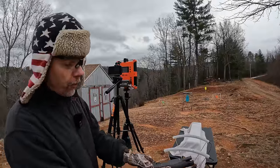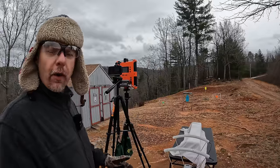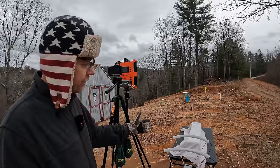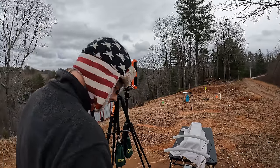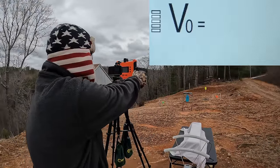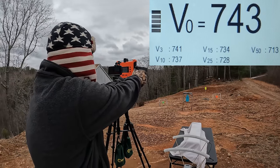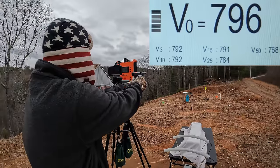Let's see how fast these rounds are moving — we'll do a five-round average from each one and start with the standard pressure first. For those not familiar with the LabRadar, you get multiple velocity readings: the large number is from the muzzle, then five additional readings across the bottom. One is set for three yards — roughly where the gel is at ten feet — then 10, 15, 25, and 50 yards. Remember, the box claimed 890 fps on the standard pressure, but obviously that wasn't out of this short barrel.